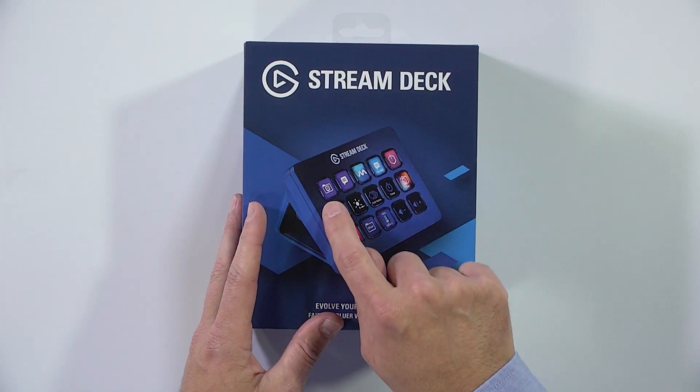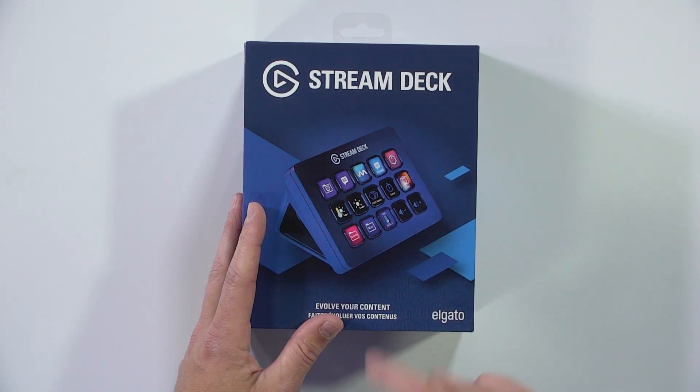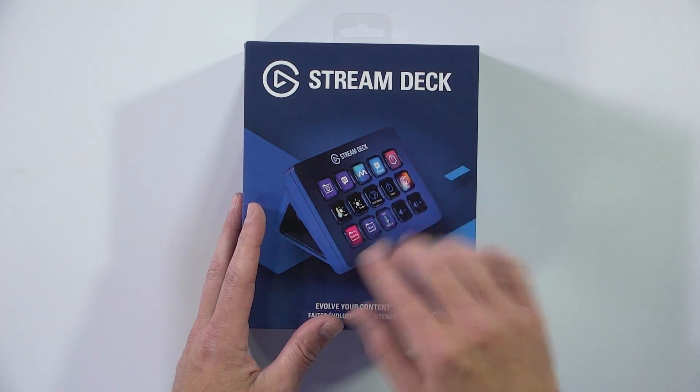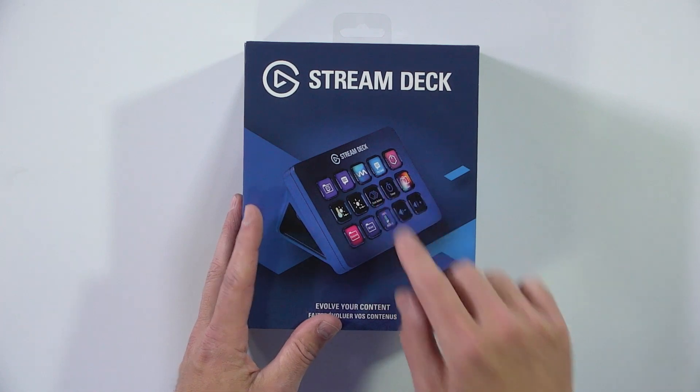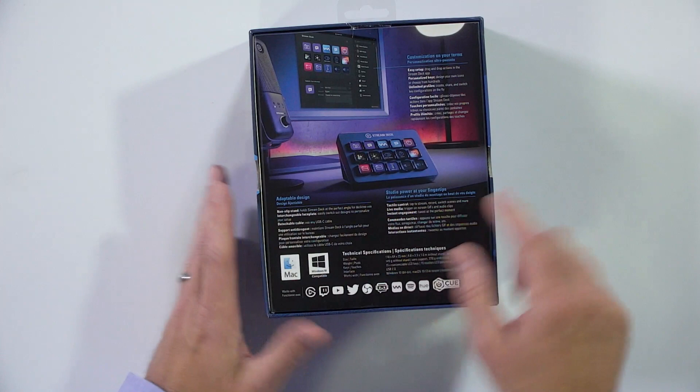What it does is it gives you these programmable buttons. Each button is a small LCD screen, so you can load an image to make it show whatever you want on any of those buttons, and then the buttons can take an action. They kind of highlight some of that on the back of the box.